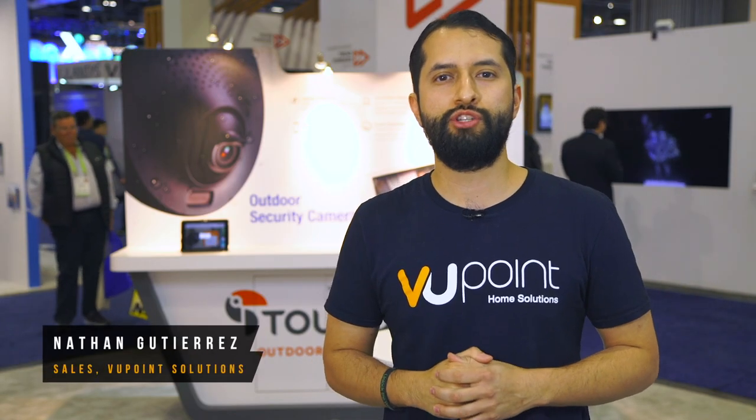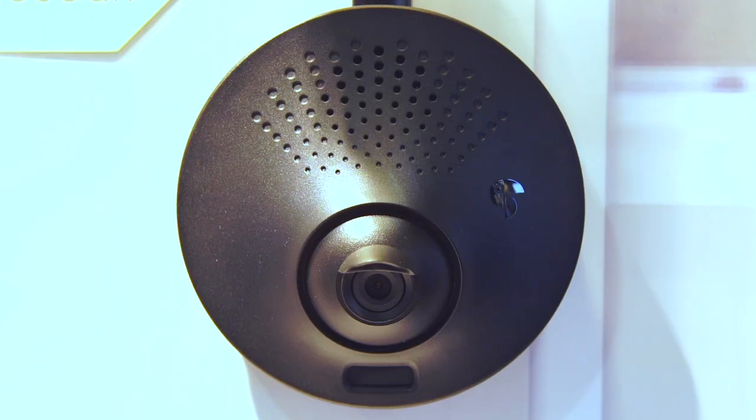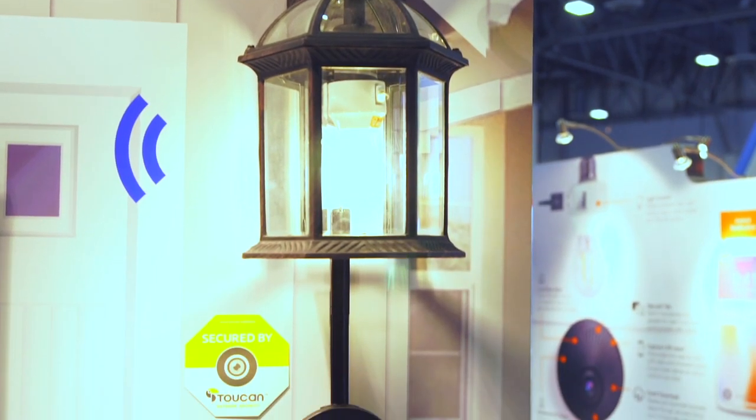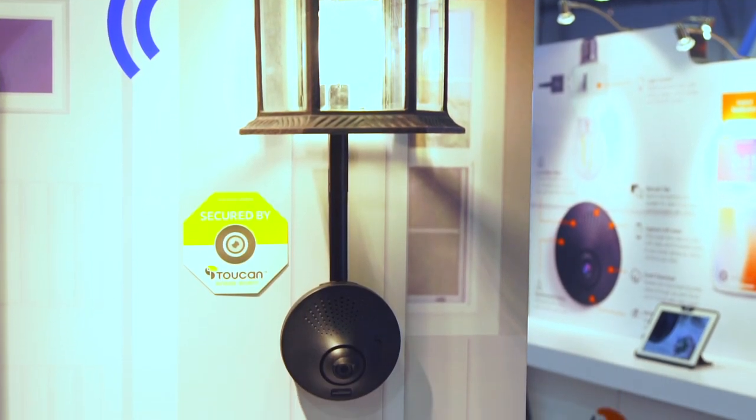Hi, my name is Nathan with Viewpoint Solutions and I'm here to talk about our new product, the Toucan. The Toucan is an outdoor security camera that is uniquely powered by your existing light fixture, making no batteries or hardwiring necessary to power the camera.